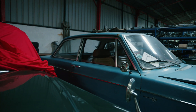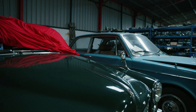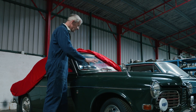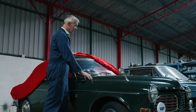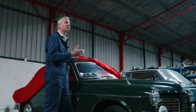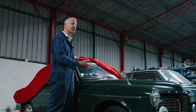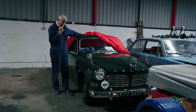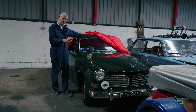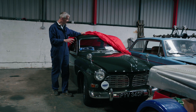Underneath this cover we have the Volvo Amazon — so this is why we're called Amazon Cars. This one's a 1967 car and it's actually their go-faster version, called the 123 GT, and this is probably one of the best examples we shall ever see. It's a very original car, very well cared for, in very good condition.